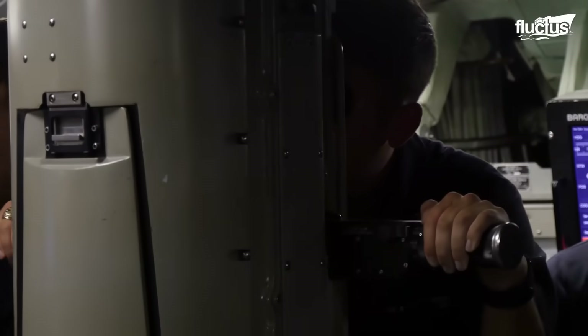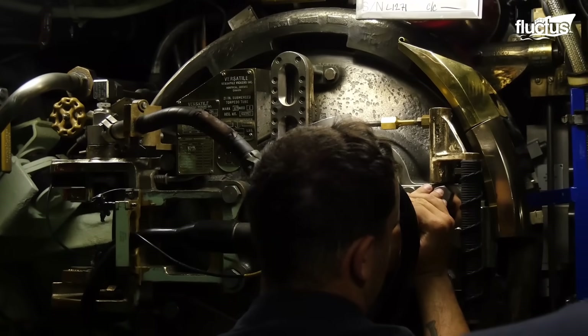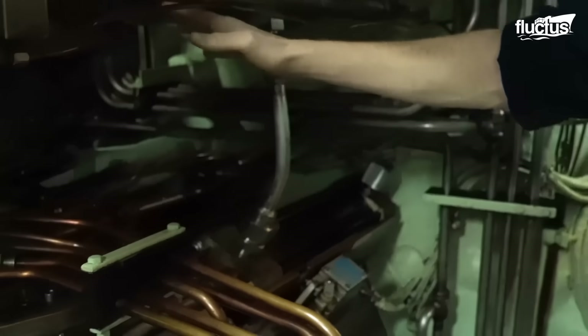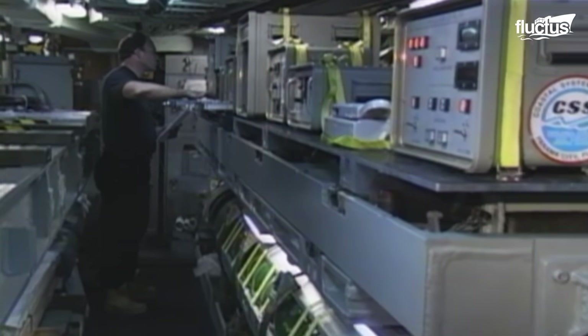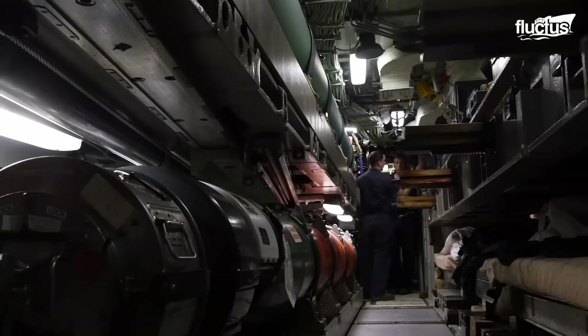Upon receiving the launch command and ensuring interlocks are satisfied, high-pressure water is thrust into the tube, ejecting the torpedo forcefully. Fire torpedo! These high pressures allow the torpedo to eject at high speeds, which can vary depending on the class of torpedo and submarine.